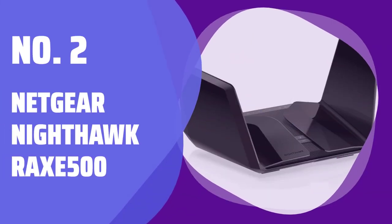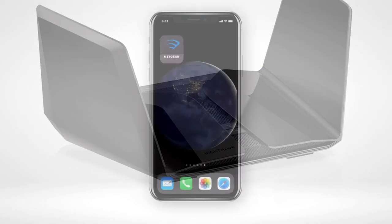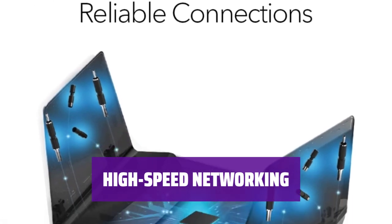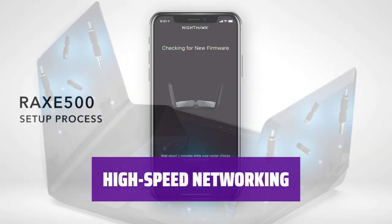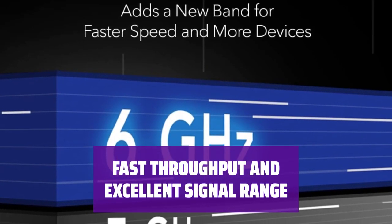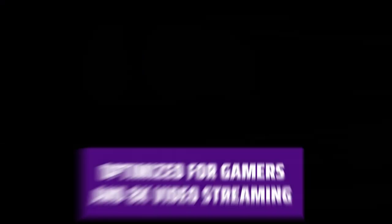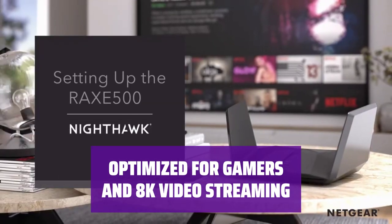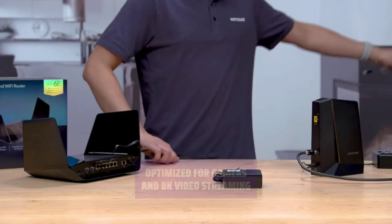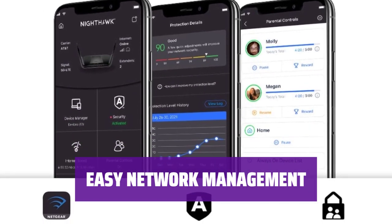Number 2: NECU Nighthawk RAX500. Experience lightning-fast speeds with the Nighthawk's advanced 6GHz radio transmissions for seamless online gaming and streaming. Connect multiple devices effortlessly with a 2.5GB port and 5.1GB ports featuring link aggregation for ultra-fast network speeds. Enjoy blazing-fast throughput and extended signal range for uninterrupted connectivity in every corner of your home. Designed for gamers and 8K video streaming, the Nighthawk RAX500's quad-core CPU delivers unparalleled performance.